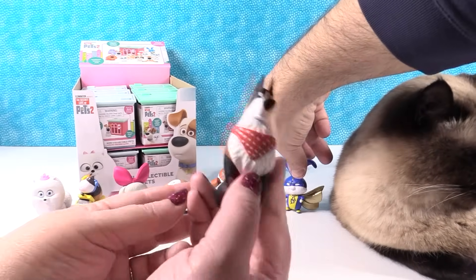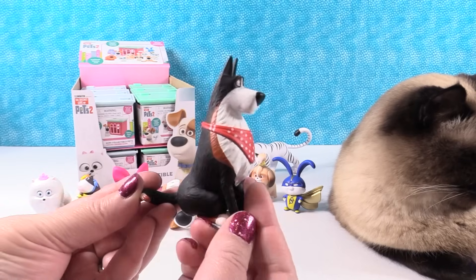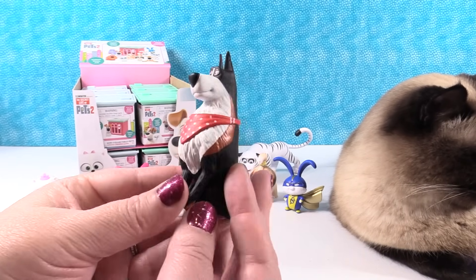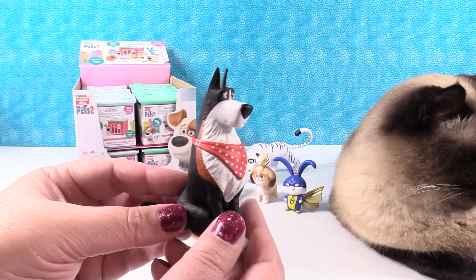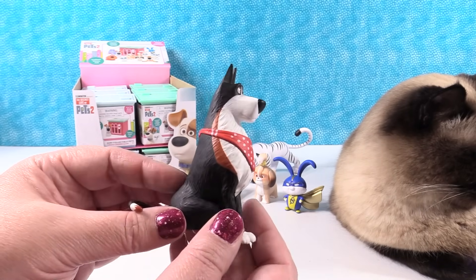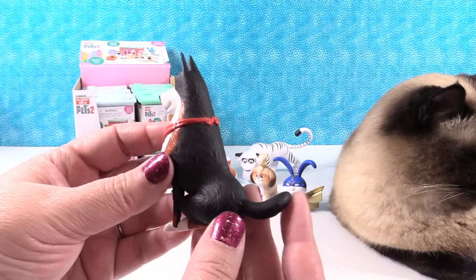And the last one for me is my favorite out of this pack — this is Rooster. I just think Rooster's so cute. Rooster's just sitting here so nice and polite and proud. Is Rooster a Great Dane? No — I would say a German Shepherd, possibly a Collie. But very cute. Rooster.